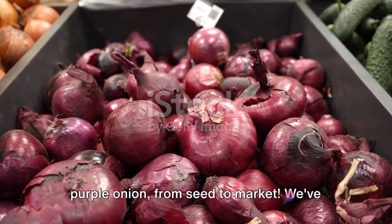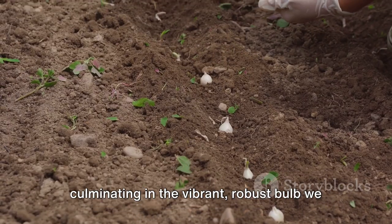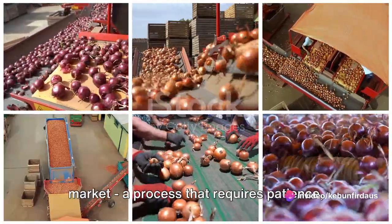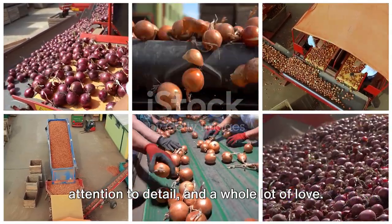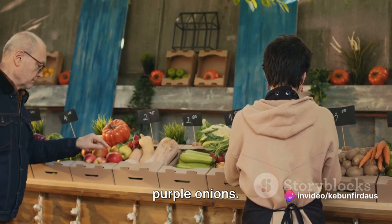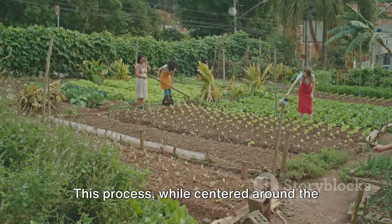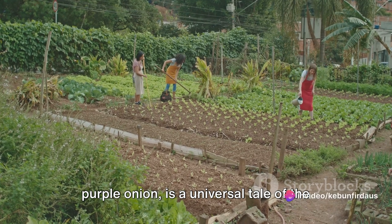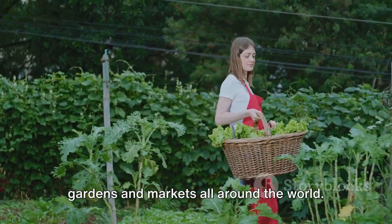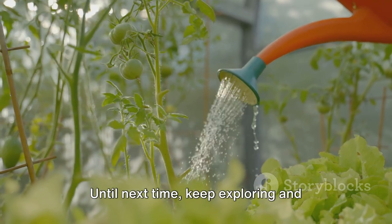And there you have it — the life of a purple onion from seed to market. We've journeyed together from the humble beginnings of a seed sown in the earth, through the growth and nurturing stages, culminating in the vibrant, robust bulb we know as the purple onion. We then delved into the meticulous process of preparing these onions for the market — a process requiring patience, attention to detail, and a whole lot of love. At the market, we witnessed the satisfying culmination of all the hard work: each transaction a testament to the continuous cycle of growth, harvest, preparation, and sale. The next time you pick up a purple onion from the market, remember the journey it took to get there. Until next time, keep exploring and discovering the wonders of nature.